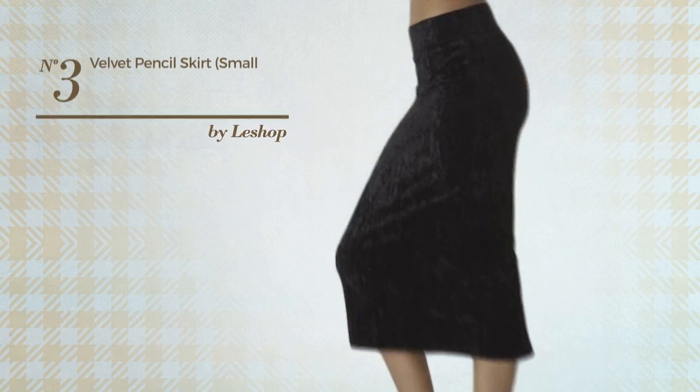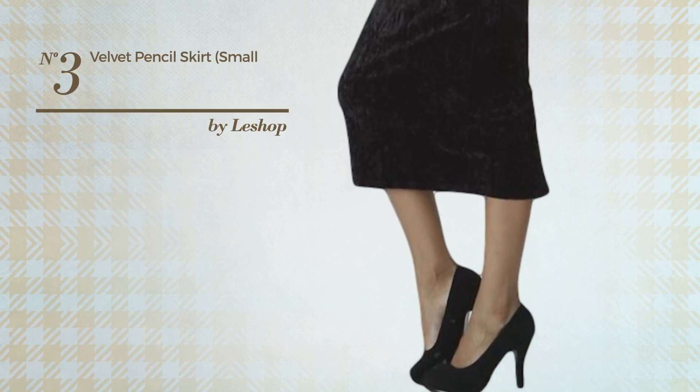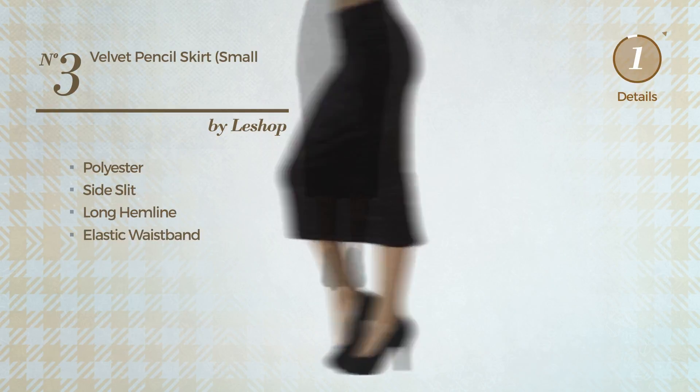Number 3. An All Holiday Below the Knee Length Slim Skirt. Featuring a solid design, crafted from loose polyester. This skirt includes a side slit, long hemline, and elastic waistband. Available in 2 other colors.